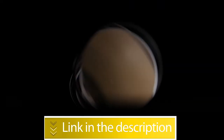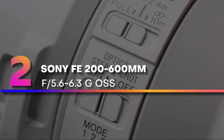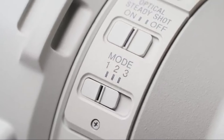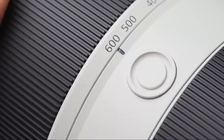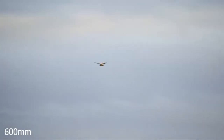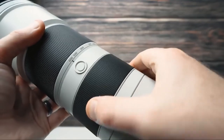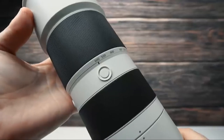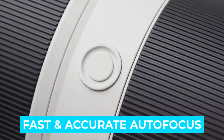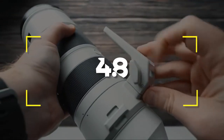Number two: Sony FE 200-600mm f/5.6-6.3 G OSS. This Sony lens is every bird photographer's dream. It weighs 2,115 grams and is suitable for shooting handheld. The image quality is outstanding, retaining sharpness and contrast throughout the zoom range. Even though the aperture is somewhat slow, this lens excels at sport and wildlife photography. The autofocus is fast and accurate — in decent lighting you will not have any problems dealing with energetic wildlife. Users rated this product 4.8 out of 5.